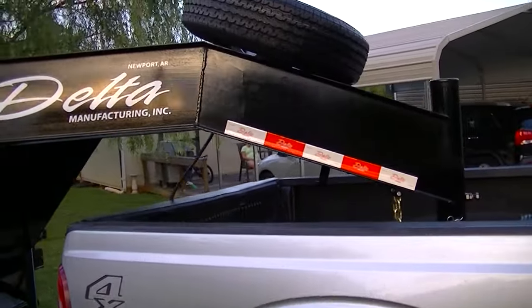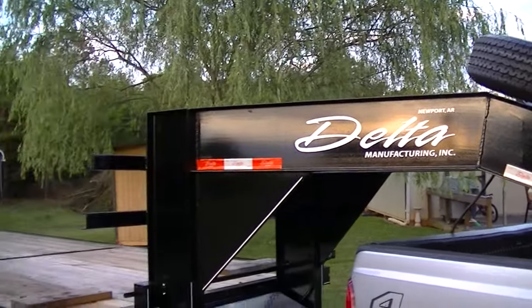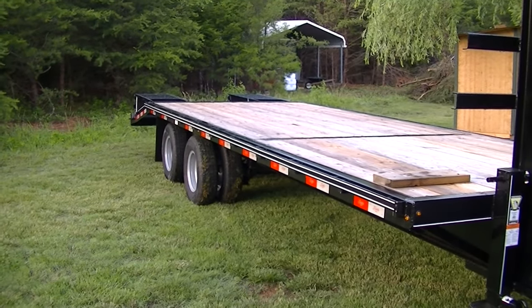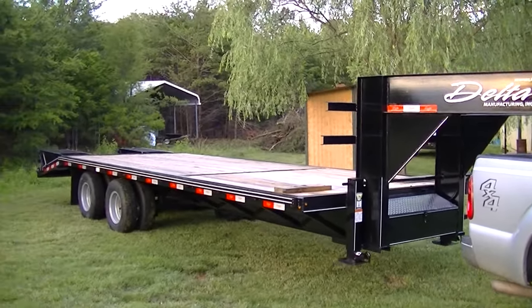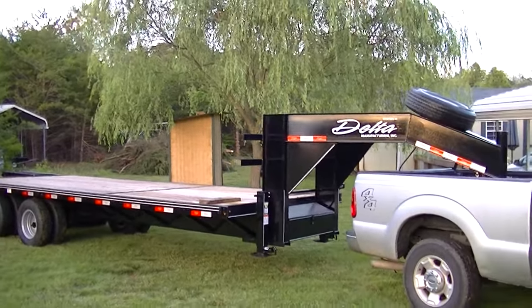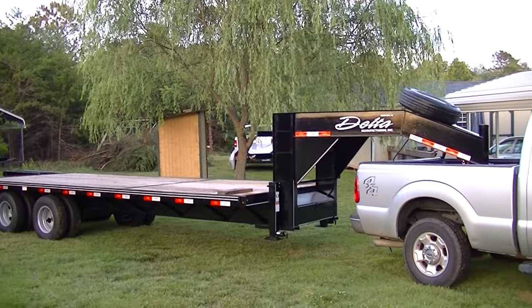Twelve thousand dollars. And you got a spare tire right up there too. So this is a trailer for beastly work and loads. I'll get an even further distant view so you get that overall picture. It hooks down into your bed back here too, so you can make sharper turns without jackknifing your trailer.